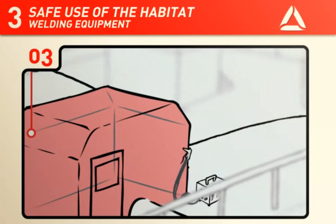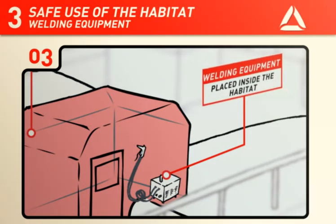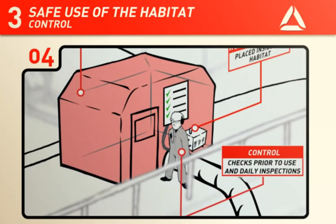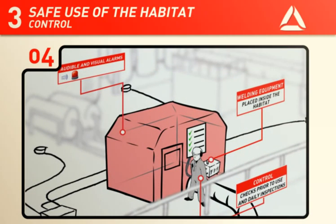Welding equipment must be placed inside the habitat since these are not usually Ex-approved. The safety functions within the habitat shall be checked and tested before use and inspected daily in accordance with checklists. Checklists shall be stored together with the active work permit.